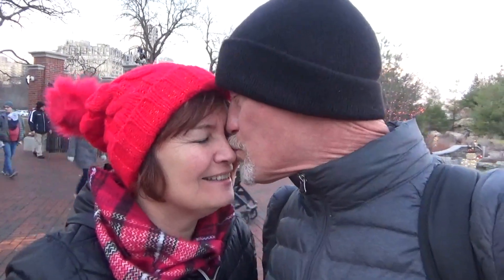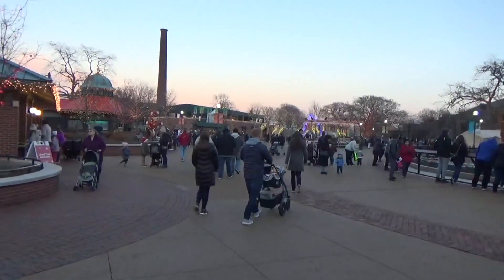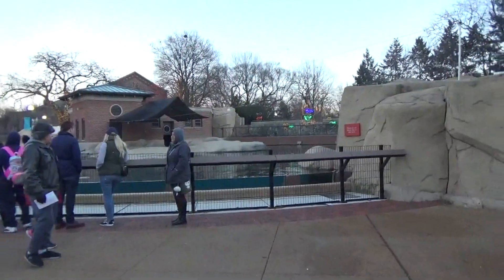We've never been to the Lincoln Park Zoo before, so we're excited to see what it's like. The event starts at 4:30 and it's about 20 after now, so it's gonna get dark soon and then the lights will really show up good. We're gonna do some looking around and then show you the lights.